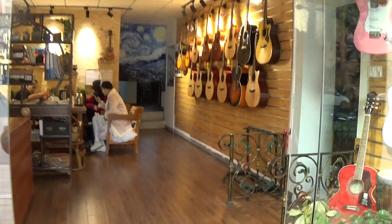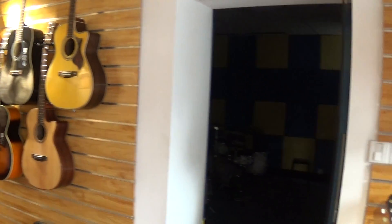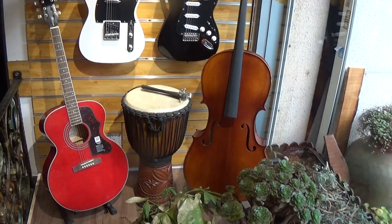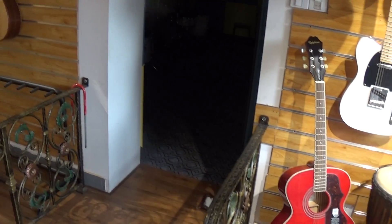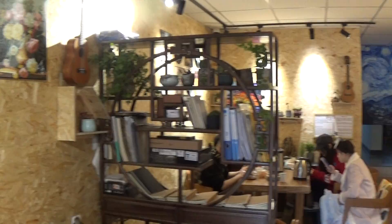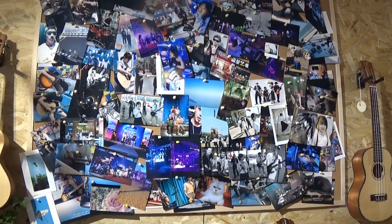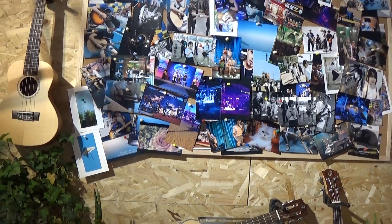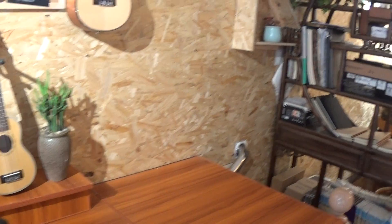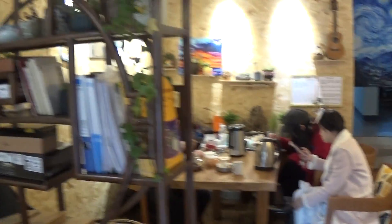Everybody's just kind of relaxing. There's a nice little board here filled with pictures of the band. That's just my bag, my gig bag, with all my cords and everything in it. And here's the gang.